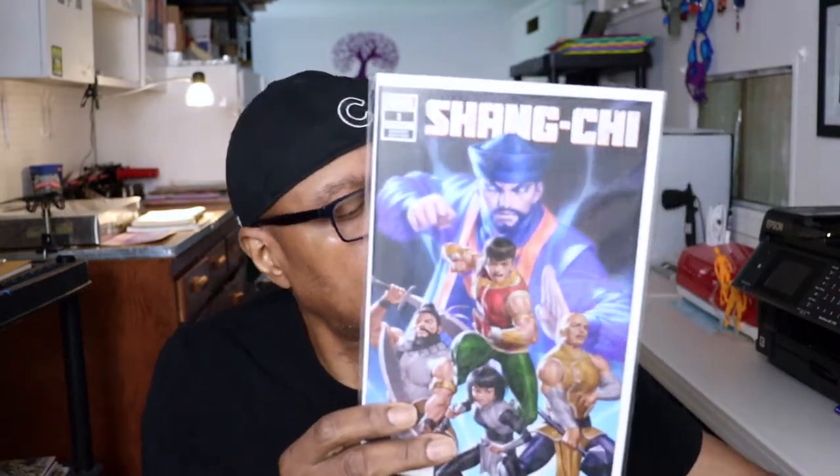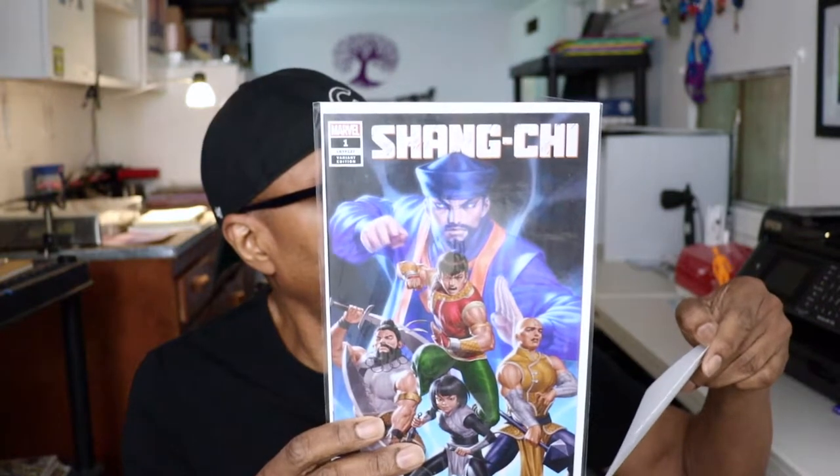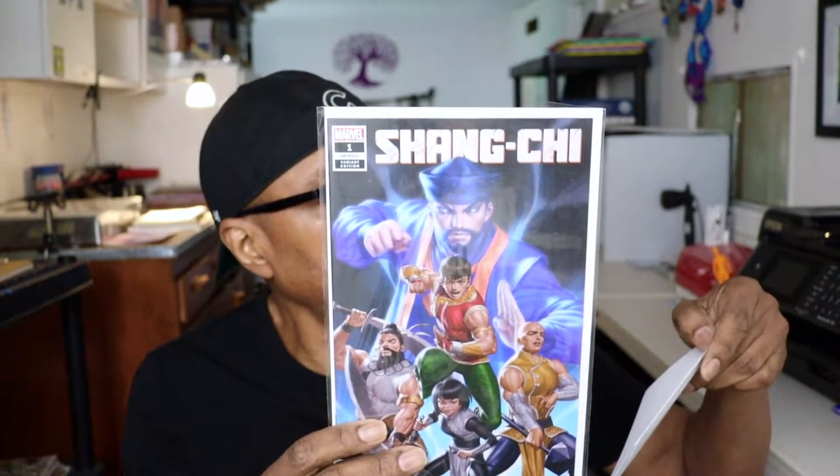First one up is Shang-Chi number one. This is the Junggung-Yung variant number one, and I already have the Chou variant. This one's pretty nice — very nice.